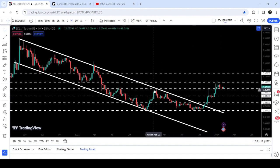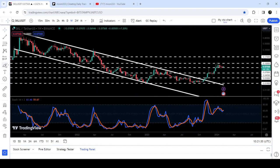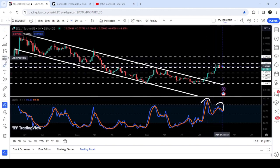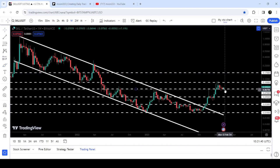This 7-cent level has been previously working as a resistance and now it is working as a support. At the same time, there was also a bearish divergence — the stochastic was forming a lower high while the price was forming a higher high — and the price followed this signal, got rejected by the resistance of 10 cents, and dropped down to test this support of 7 cents.